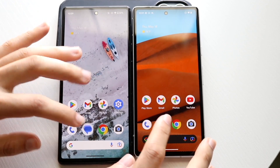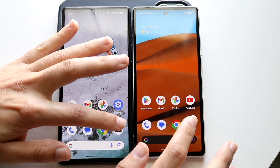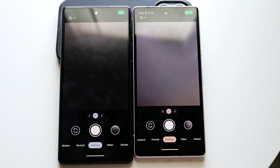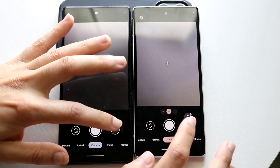Messages, three two one — okay, we're getting kind of similar performance. Camera, three two one — perfect. Let's go take a photo, three two one. It's gonna open up the photo, three two one.